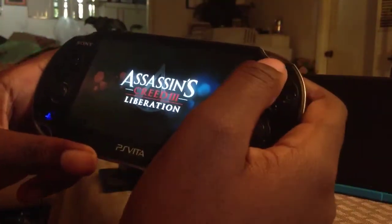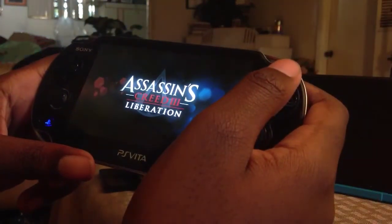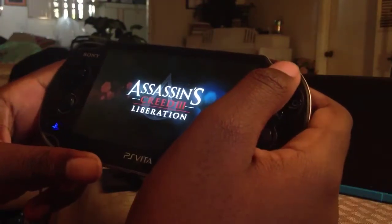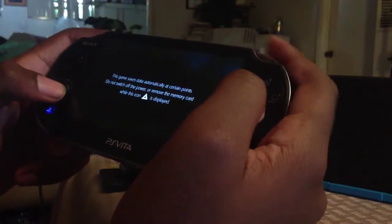So here we are — this is supposed to be the turning point for the PlayStation Vita. They said this is also the best graphics on the PlayStation Vita. I know the Vita is a powerhouse on graphics, so let's see if it is true.